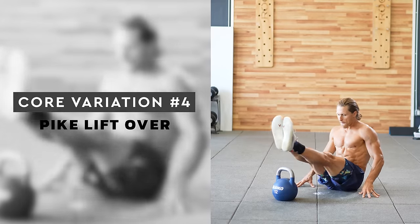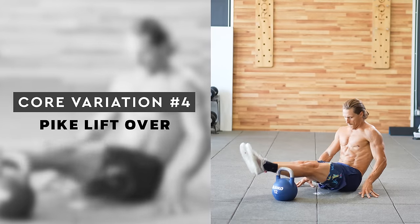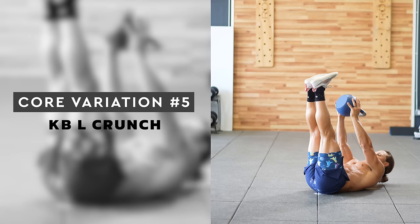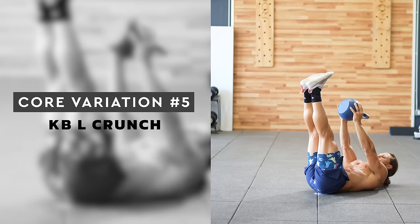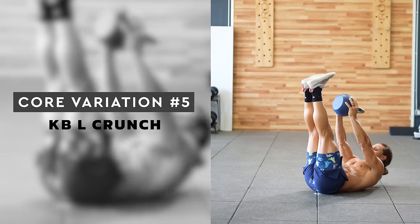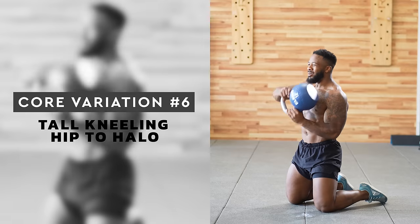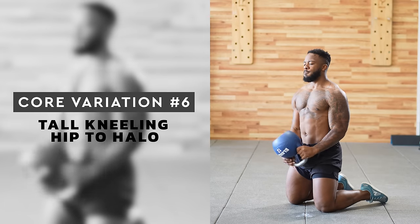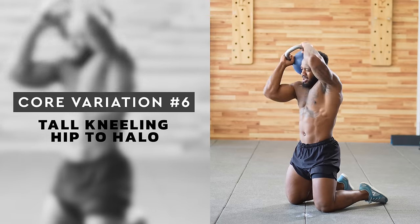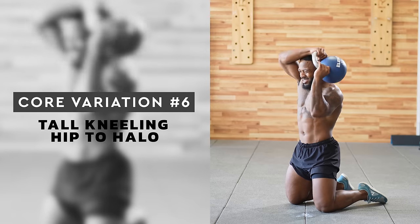Core move number four is the pike leg lift over. This variation will really challenge your quads and hip flexors in addition to your abs. Lean further back to make it easier and lean further forward to challenge yourself more. Core move number five is the kettlebell L crunch. This movement has a very short range of motion and combines an isometric contraction of the hip flexors, making it quite demanding. Think about pushing the kettlebell up as high as you can on every rep. Core move number six is the tall kneeling hip to halo. Sometimes core work looks different than sit-ups and planks — this is great for shoulder training but also a nice rotational core drill. With each repetition, rotate your torso 90 degrees and get the kettlebell as close to your hip as you can.